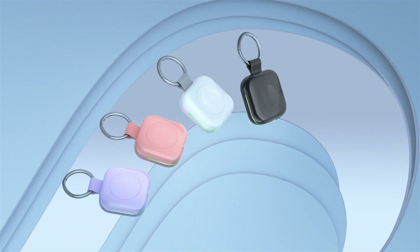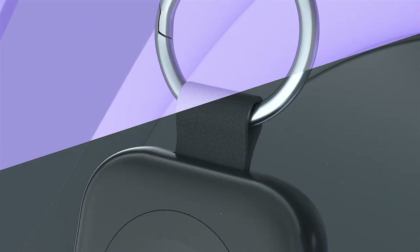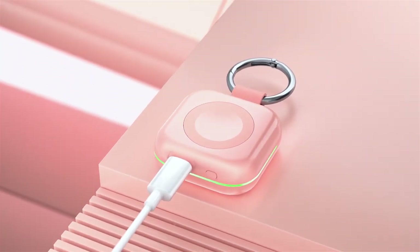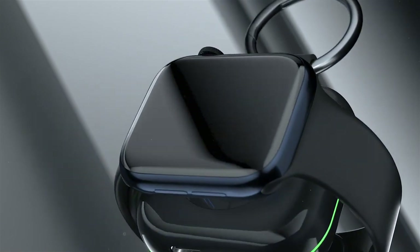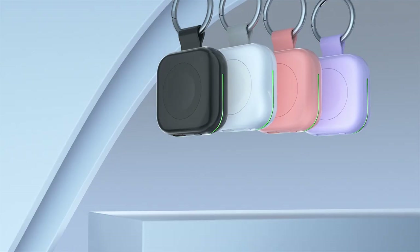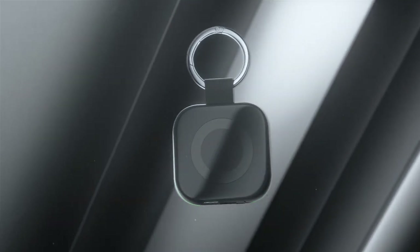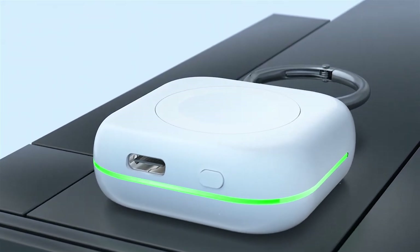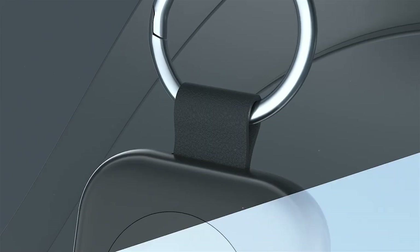The Huoto Charger boasts a 1,200 mAh battery, offering a full or 1.5 times charge for your Apple Watch 10. This is perfect for weekend trips, business meetings, or even extended workouts where your watch might drain faster. The compact size, roughly the size of your watch, makes it incredibly portable and easily fits in your pocket or backpack. The Huoto Charger doesn't just offer functionality — it also boasts a sleek and stylish design. The frosted finish provides a comfortable grip, and the keychain design allows you to easily attach it to your bag or keys.